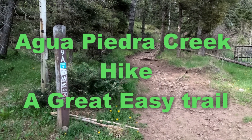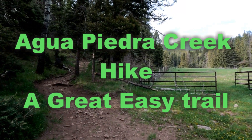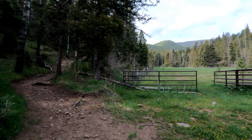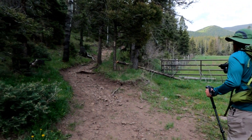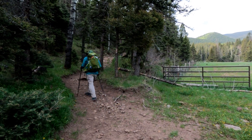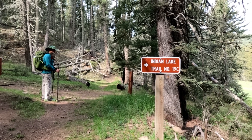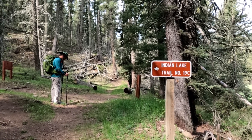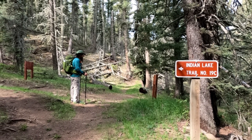So here we are day two. This time we're going to check out the trail that goes next to Agua Pedro Creek. We're going to head on up to that junction and go to the right this time. Yesterday we turned left and went up to Indian Lake, and today we're going straight over to Agua Pedro Creek.